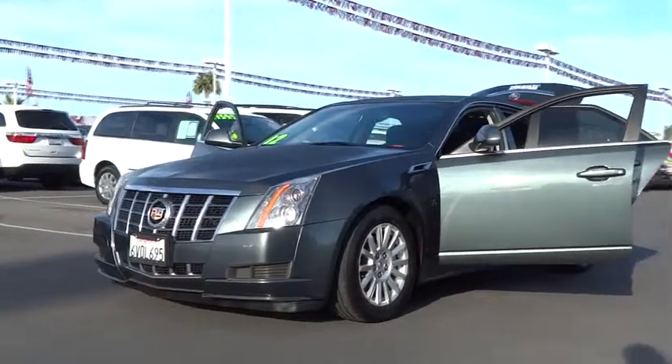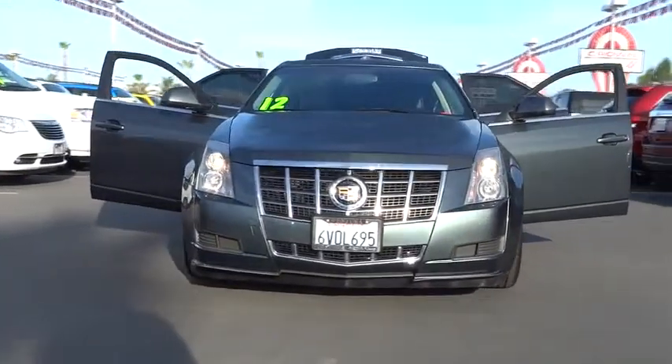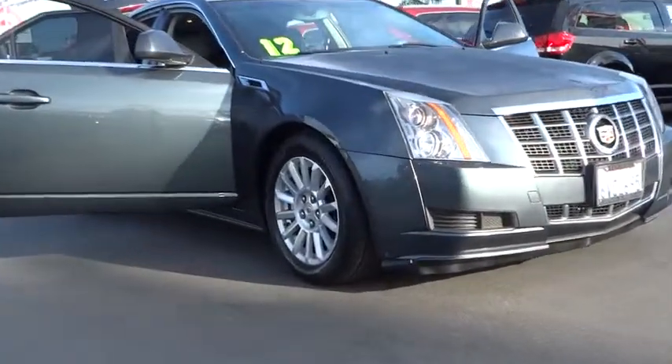2012 CTS. The CTS is a well-sorted blend of all-American style and European-inspired tuning with a cutting-edge design. The luxury CTS blends elegant styling, performance, and exceptional fuel economy.